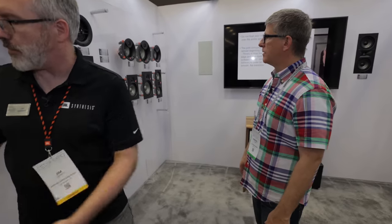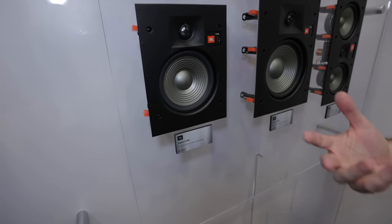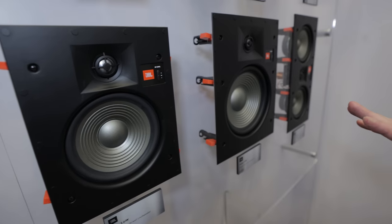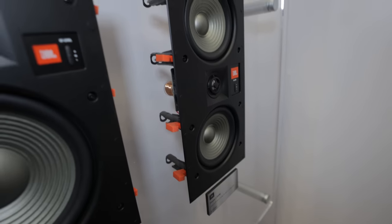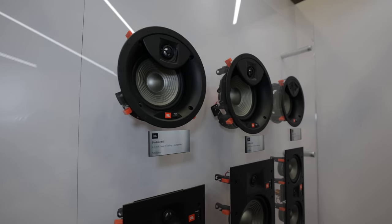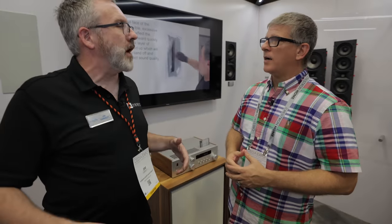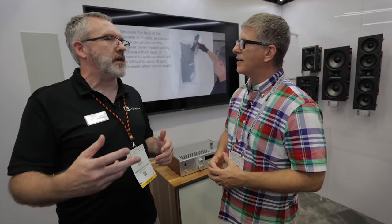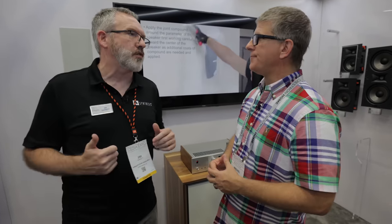Eight models cover any configuration you need. Stepping up to the Studio 2 series, you get an upgrade in driver quality and a high-frequency attenuator switch. Six models in in-wall and ceiling formats plus a dual-tweeter model and an LCR speaker. The dual-tweeter speaker is for areas without physical space for separate left and right channel speakers — bathrooms, hallways — where you still want left and right signal without two separate speakers.